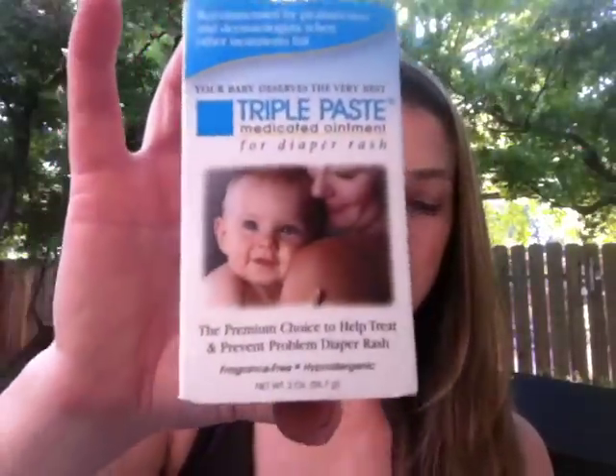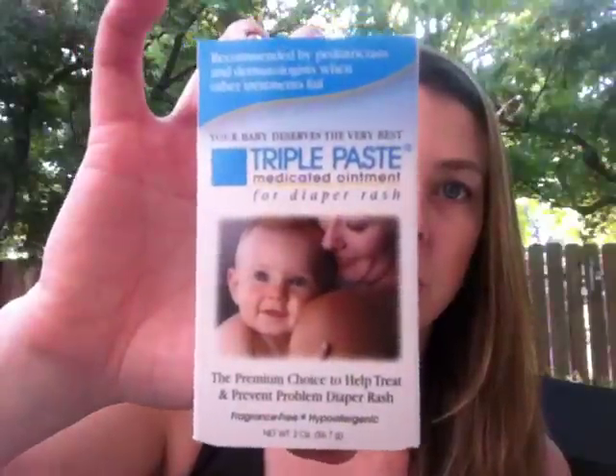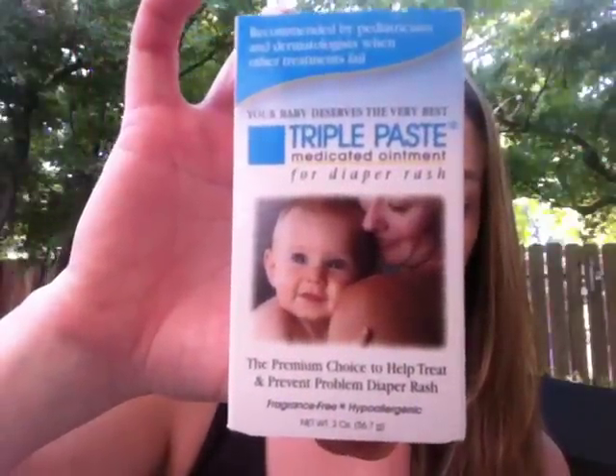The first item is really cool — it's a full-size item. It's two ounces and worth $10. It's a Triple Paste Medicated Diaper Rash Cream. It's fragrance-free and hypoallergenic, and it's still sealed. I don't need it — I have a ton of diaper rash cream — so I'm not sure what I'm going to do with it yet. It may go in the giveaway. If you're interested in it being in the giveaway, comment below and I will definitely put it in there if there's enough interest.